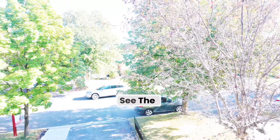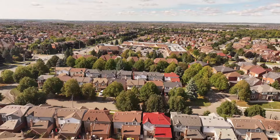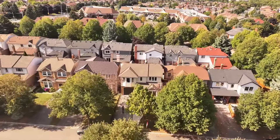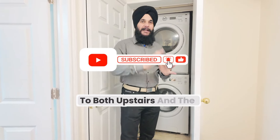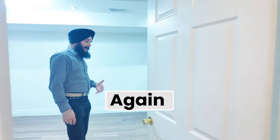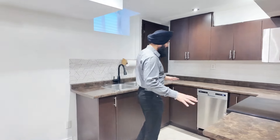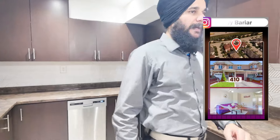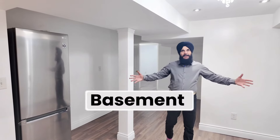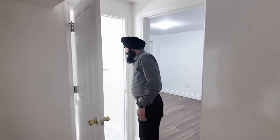Let's go and see the basement. Here is the stacked laundry, accessible to both upstairs and basement residents. You can see a beautiful brand new kitchen, even with a brand new dishwasher and stainless steel appliances, including a stainless steel fridge. The basement living area has pot lights — you can see there is enough light. And right here is the newly built washroom.